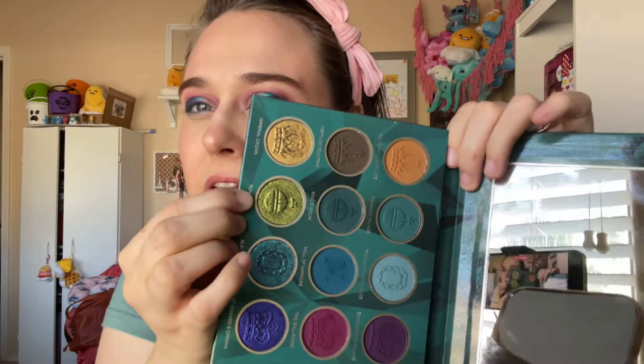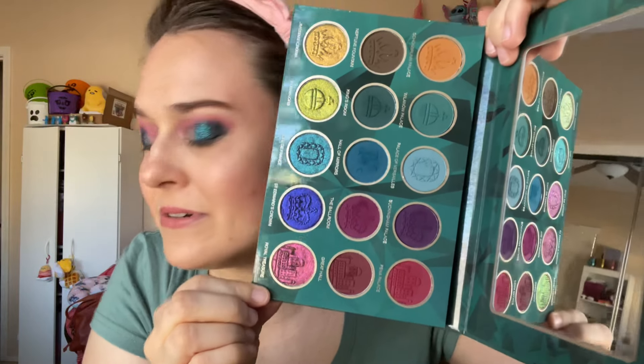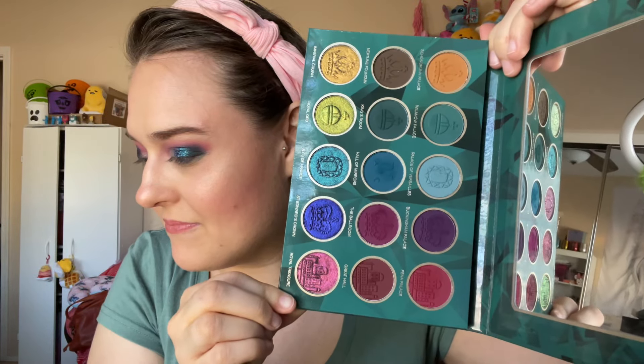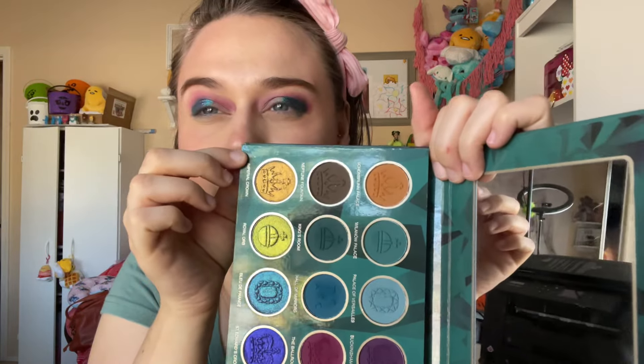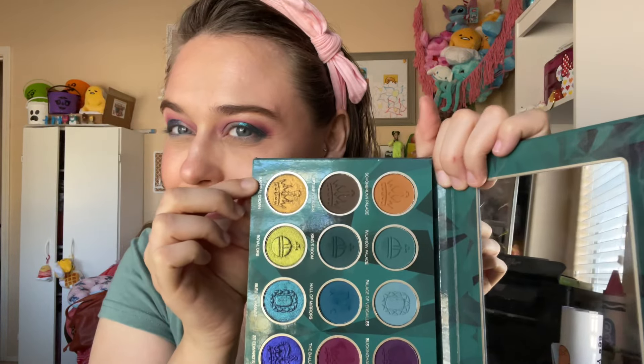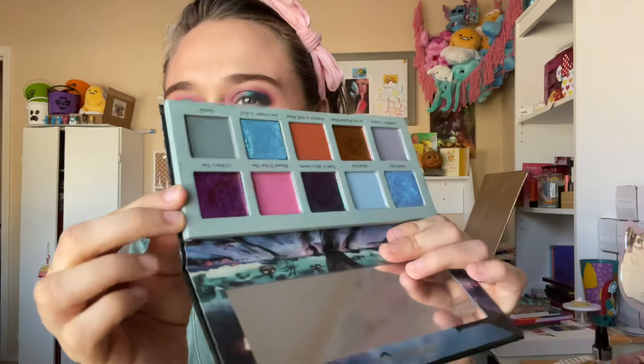I think I'm gonna go in — do I go in with this shade or this shade? I don't wanna go too deep. There's this gold shade that might work. Now I'm thinking about the red, and then I'm thinking about this purple-pink shade.